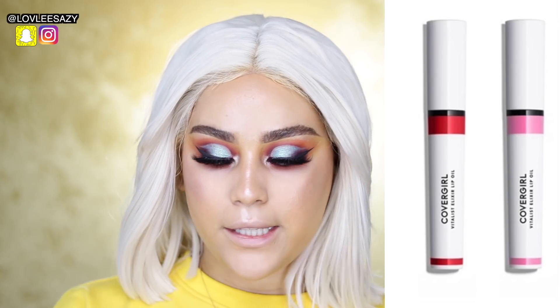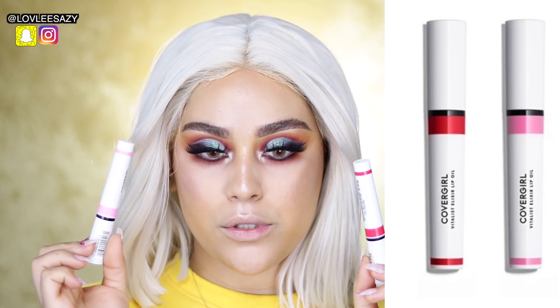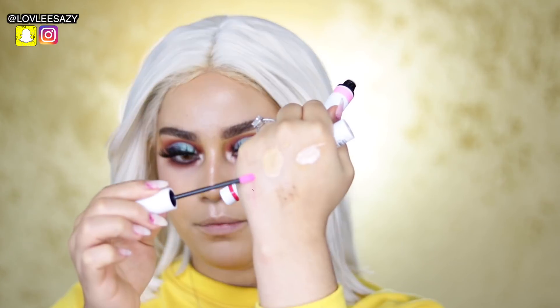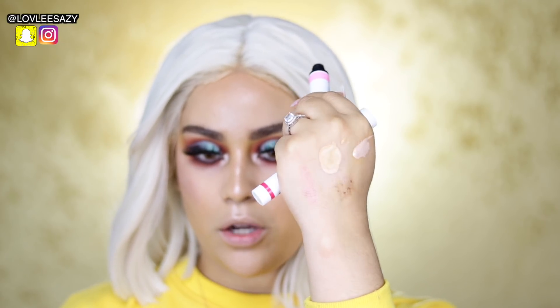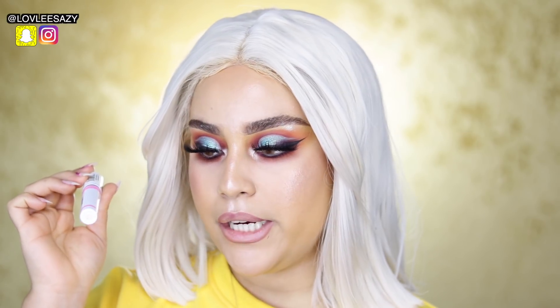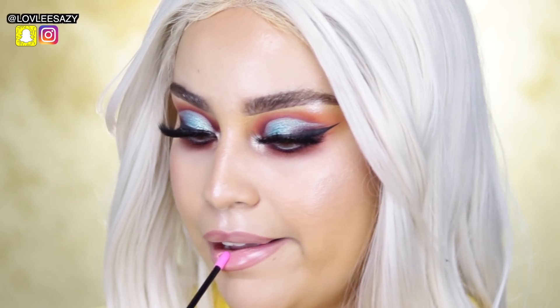One of the last things they sent is their new Vitalist Lip Oils — super pretty lip sheens, very, very sheer, almost like a gloss. I'm going to go ahead and apply their shade Melon Granita. It feels super, super lightweight. Oh my god, it's so cute.